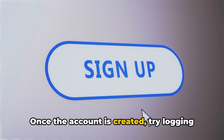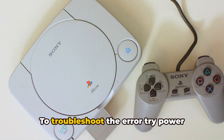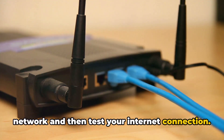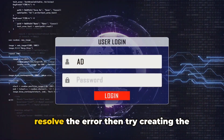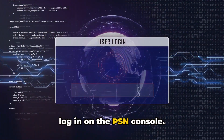Once the account is created, try logging in with that PSN account from your console. To troubleshoot the error, try power cycling your PS5 console along with the network and then test your internet connection. If the error continues, try using other email services, and if this also fails to resolve the error, then try creating the PSN account from a PC or phone, and then log in on the PS5 console.